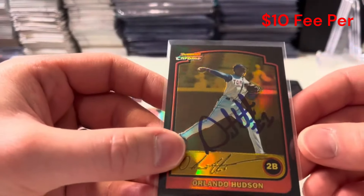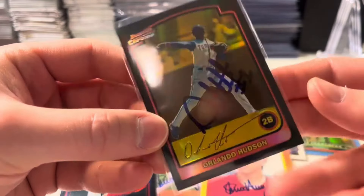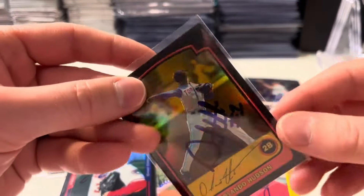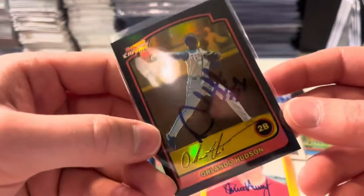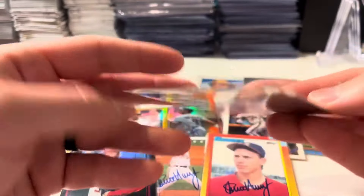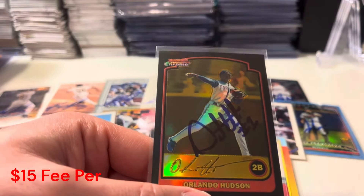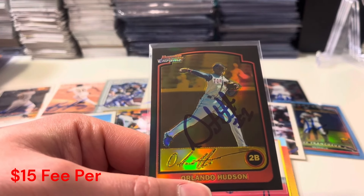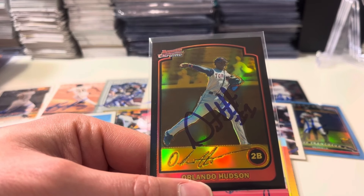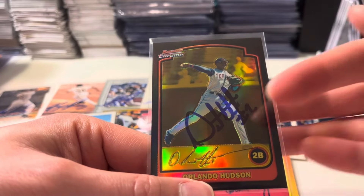How about Orlando Hudson — phenomenal second baseman, Gold Glover. Got him on a 2003 Bowman Chrome Gold Refractor numbered out of 170. I actually picked this up at the 2022 National for $5 out of a box of $5 refractors. Got his autograph there — really pretty card. Chad Cordero was charging $10, and Orlando Hudson was $15. Either way, well worth it.